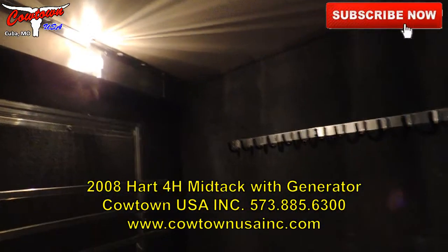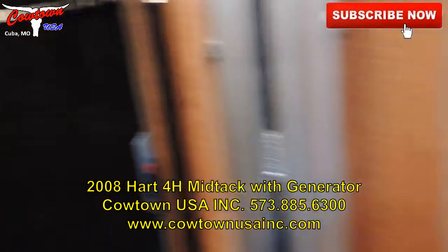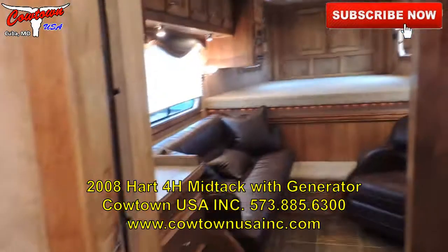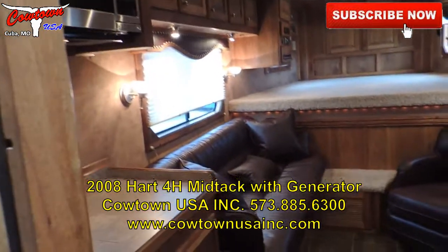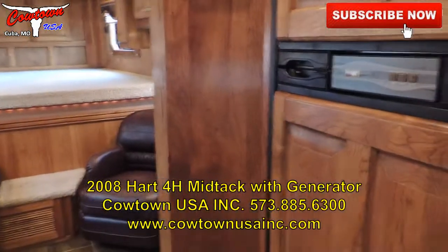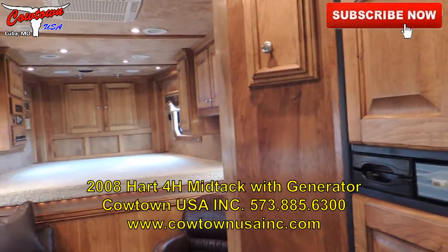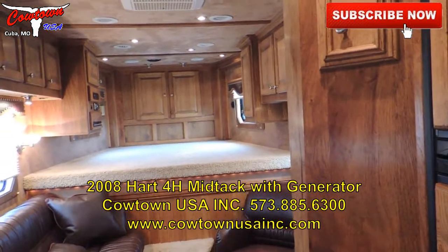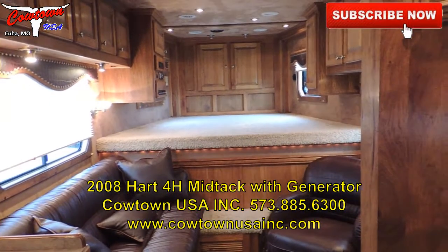Back in the mid-tack — guys, if you're looking for a really nice four-horse with a lot of options, this is it. It's a clean trailer, been serviced, and ready to go. Give us a call at Cowtown USA: 573-885-6300, or go to our website at cowtownusainc.com.